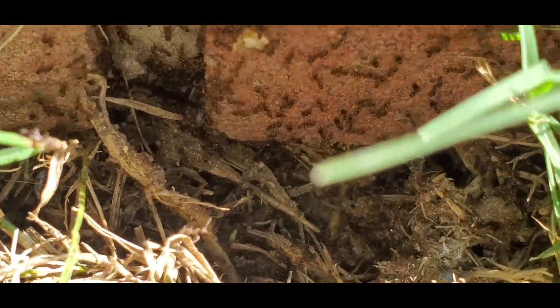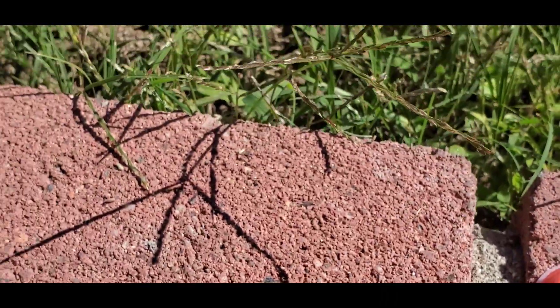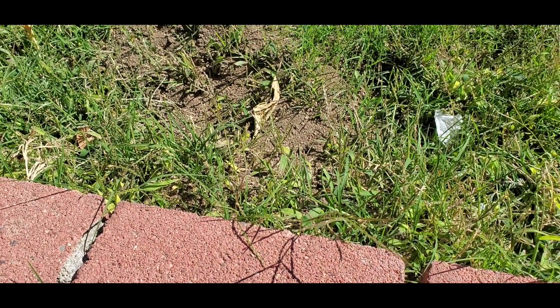Then I pulled back the grass and realized they had a satellite nest right there — only about a foot and a half away from the fire ant nest.